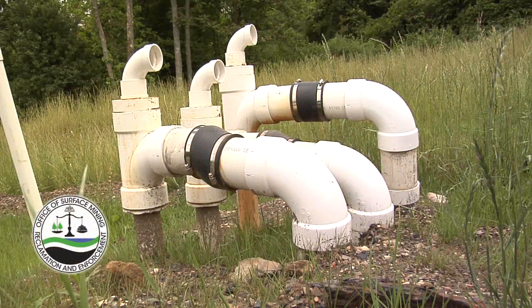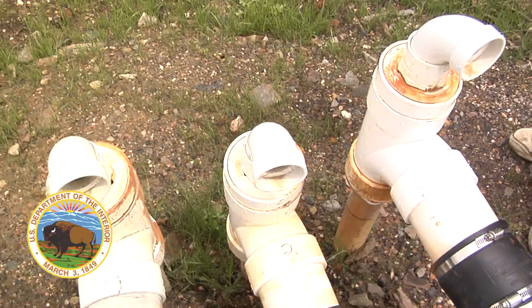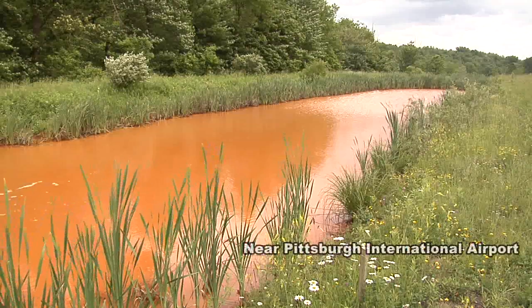It doesn't look that complicated, this collection of hardware store materials, but it may represent a breakthrough in cleaning up polluted water near coal mines.